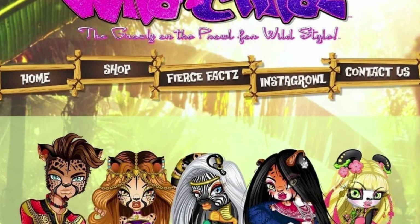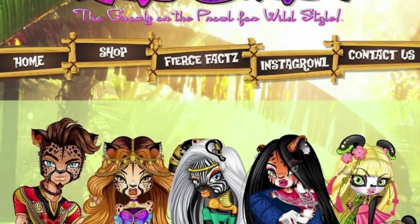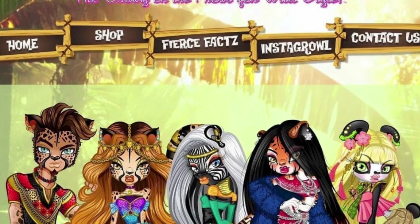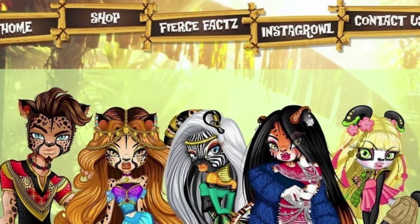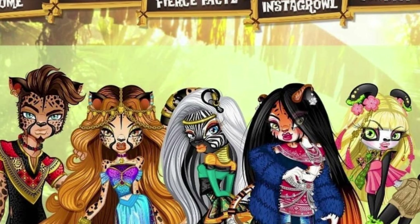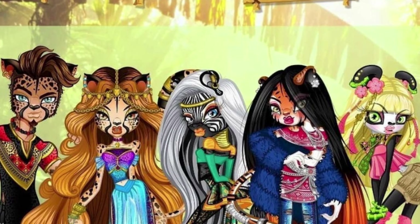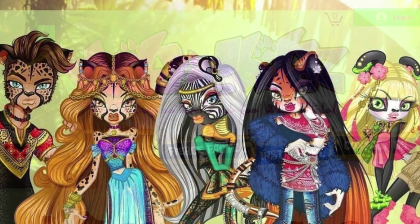Hey cuties, Peachy here! Welcome back to a new video. In this video I am finally delving into the big and fascinating world of Wild Childs. I'll give you a quick rundown over the history of Wild Childs, the prototypes, the Instagram feed, when it started, what it is today, and just everything you need to know for this up-and-coming doll line premiering this year apparently.